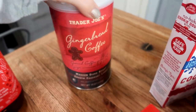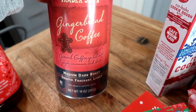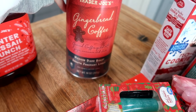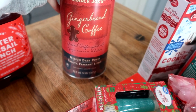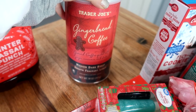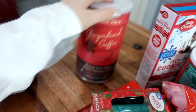Going over to Trader Joe's, I found this at Trader Joe's. I think it was $8 and it's ground coffee — this is gingerbread coffee. Has anybody tried this? I have never tried it before. It's a medium roast, smooth, fragrant and lively. Hopefully this stuff is super good. I'm excited to try that.